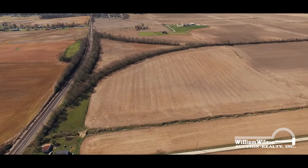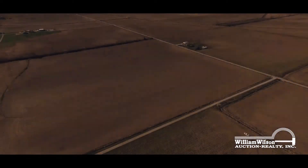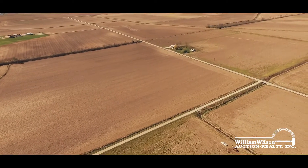The topography of these tracks is level with good drainage. Tracks one, two, and three have frontage along County Road 125, allowing for easy access off State Route 168.